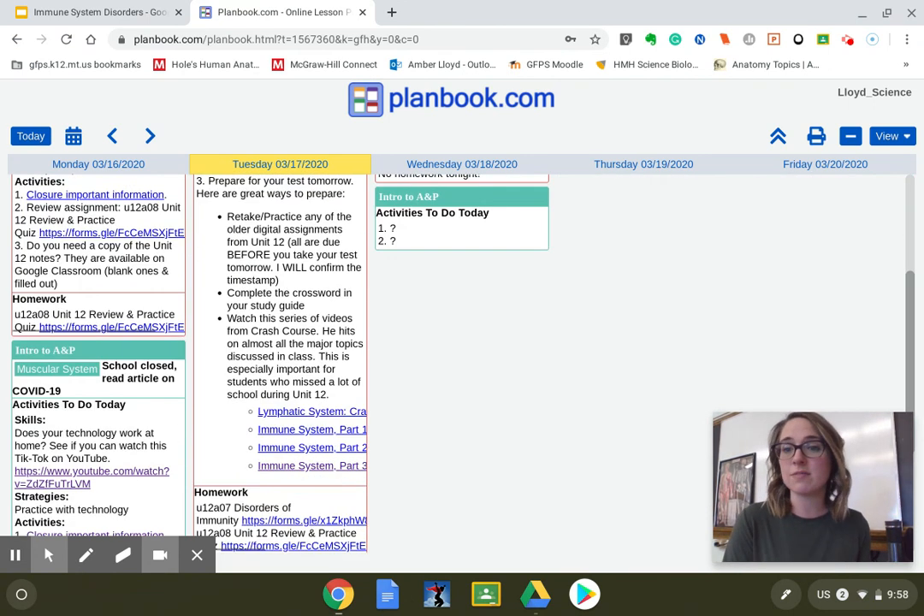If you are practicing for your test tomorrow, I have some great notes and ways for you to prepare, including four different videos from the crash course guy, many of which I showed in class. Especially if you were gone, watch all four of these — he covers the material very well. Most everything he talks about we went over in class and is on the test.